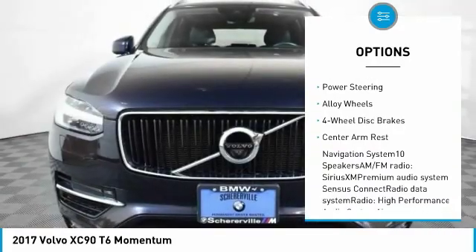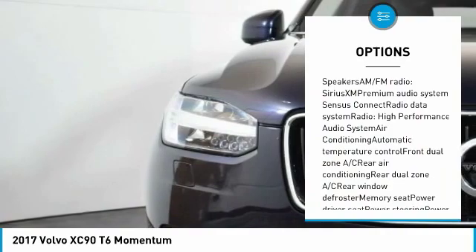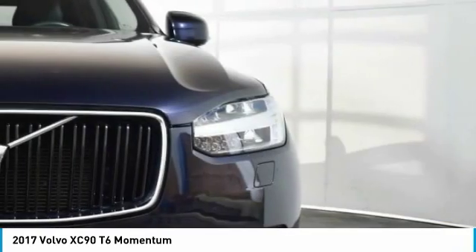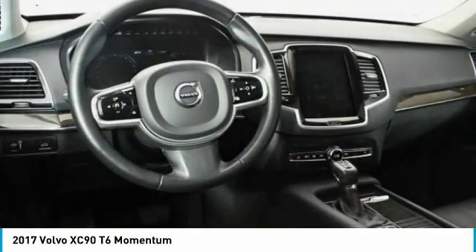navigation system, power liftgate, traction control, dual airbags, power steering, alloy wheels, four-wheel disc brakes, center armrest. Come see the car for yourself.